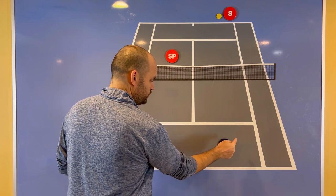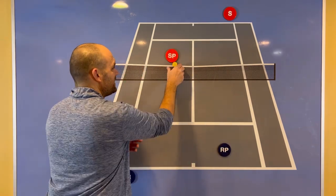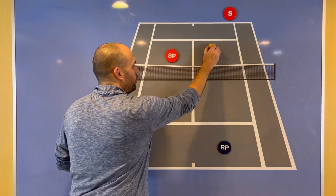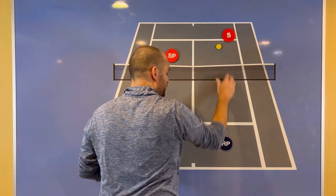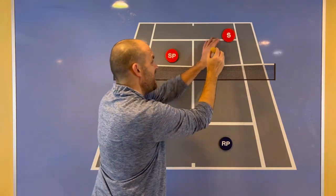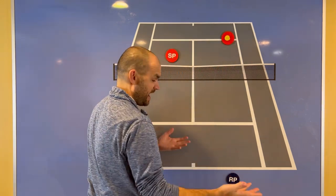Remember: if you're the returner's partner and you are starting farther back so that you can have more time to react in case the return is hit near the server's partner, it doesn't make any sense the moment the serve is hit that you start going forward. The ball's not coming to you on the serve — the ball's going to the returner. So if you're back, it only makes sense to wait until the ball gets past the server's partner before you start going forward. And if this player is a serve-and-volleyer, you have to make sure that player has a low ball.